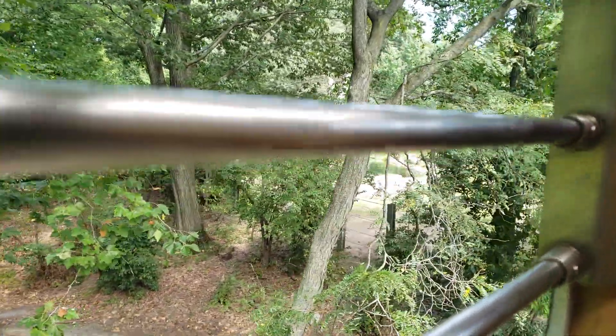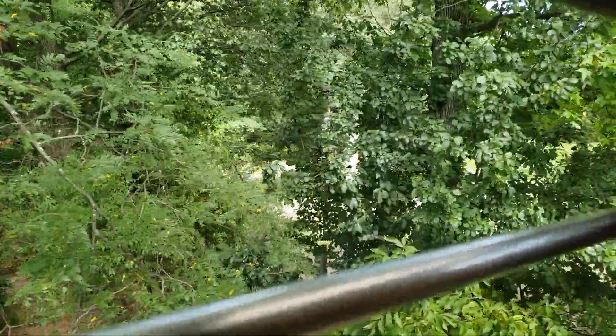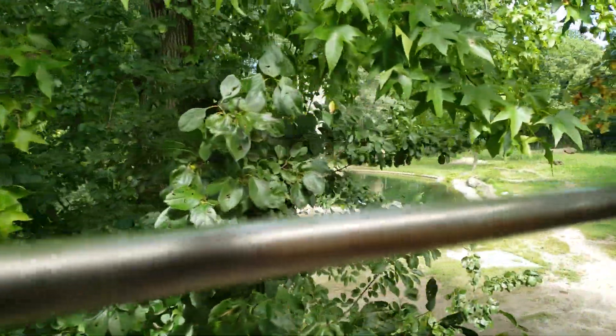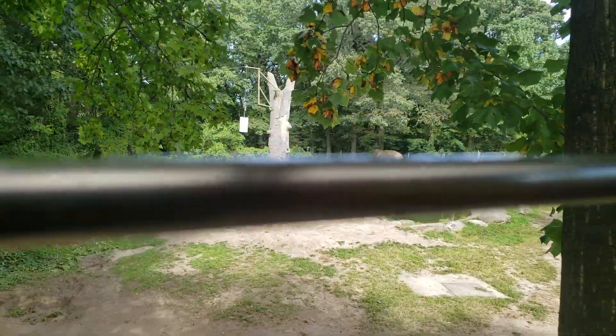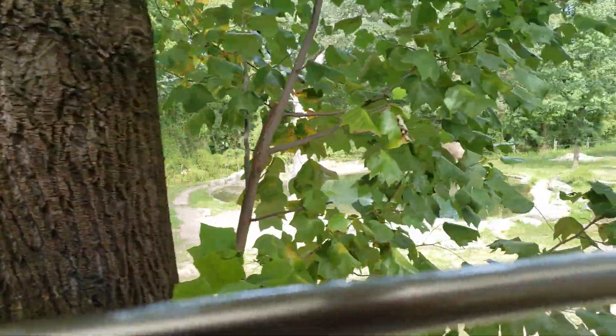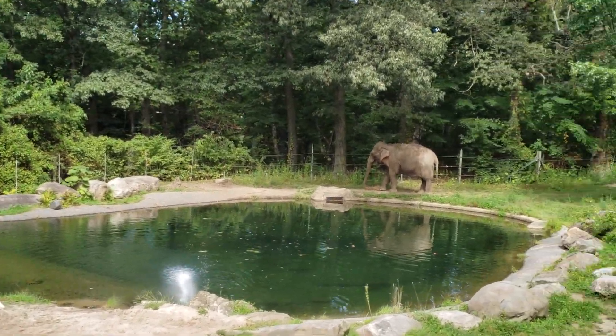Moving slowly so we won't spook her, and so you all can get a good view of her as well. Now an Asian elephant can actually weigh as much as 10,000 pounds, so they need to eat a lot of vegetation. Our elephants here at the Bronx Zoo can actually eat as much as 200 pounds of hay each day and drink about 60 gallons of water.